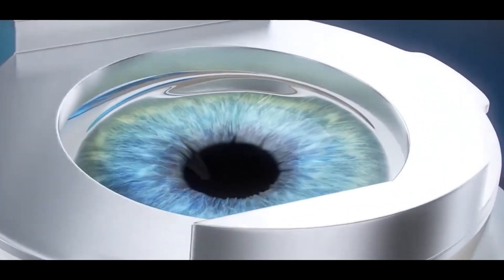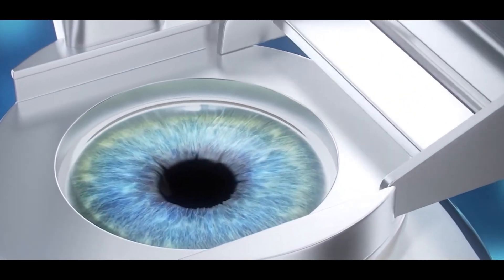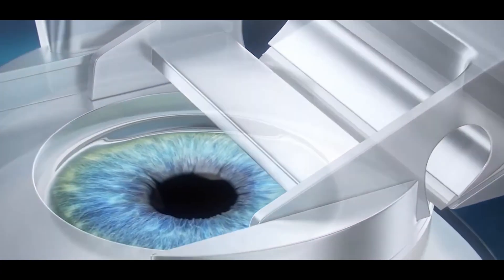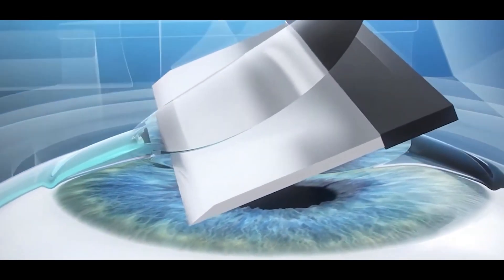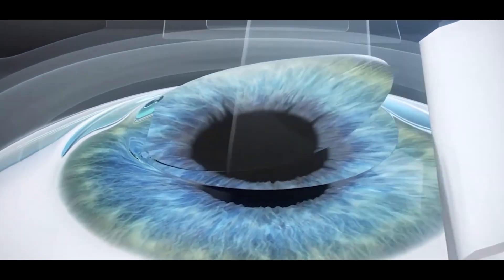the procedure is called femto-LASIK or bladeless LASIK. It adds a lot of safety compared to microkeratome LASIK, because in a microkeratome procedure, since it is a mechanical instrument, sometimes it was creating problems in creating a flap, and that would spoil the entire procedure.